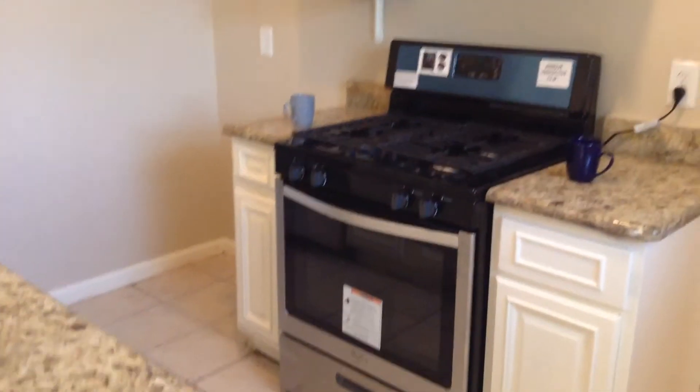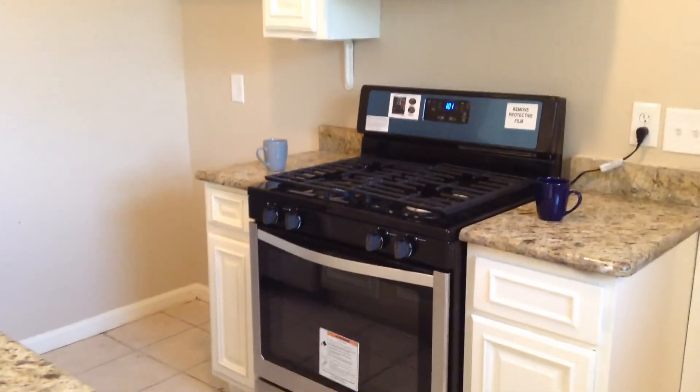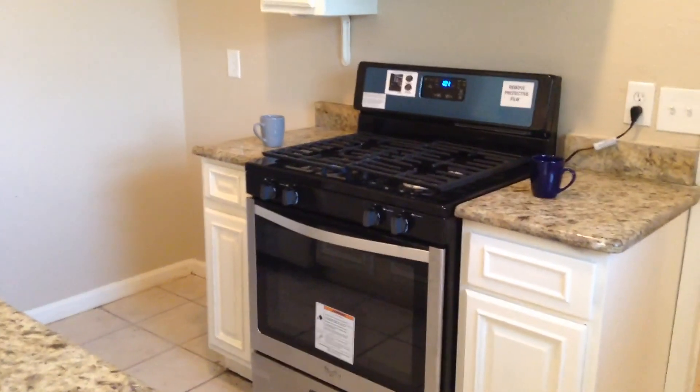This home is available for immediate move-in. If you'd like to get additional information, apply online, or schedule a tour, please visit our website at www.realpropertydfw.com or our other website at www.specializedrpm.com. We look forward to having you as a tenant very soon.